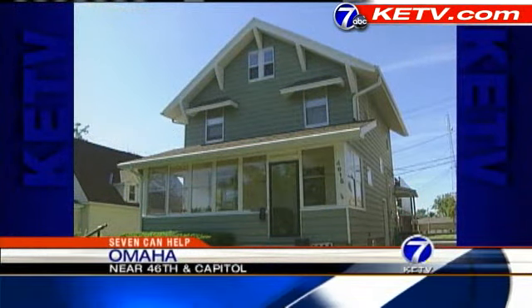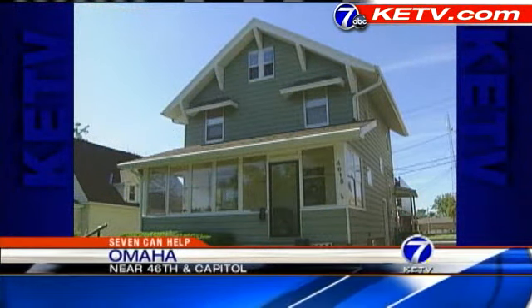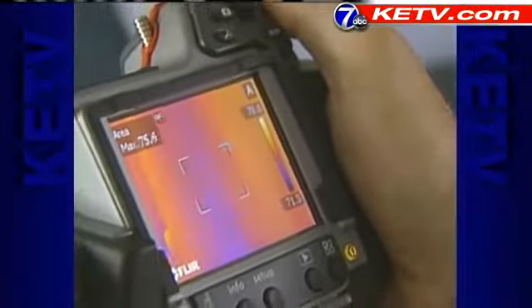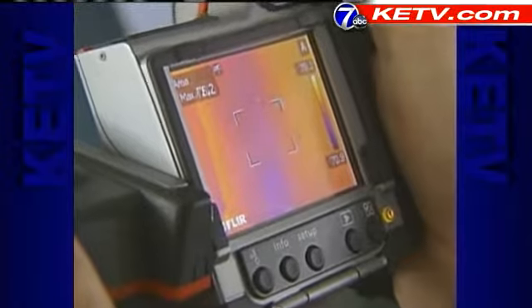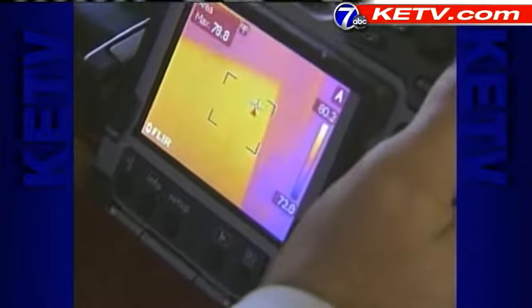This old Dundee home has hot spots and cold spots. The blue is the cold, and the whiter it is, the warmer the object is. They can be seen in seconds with this FLIR camera.